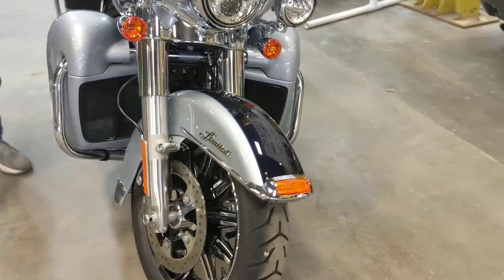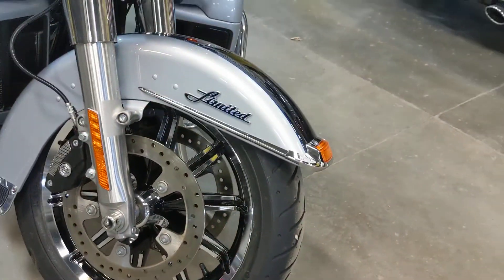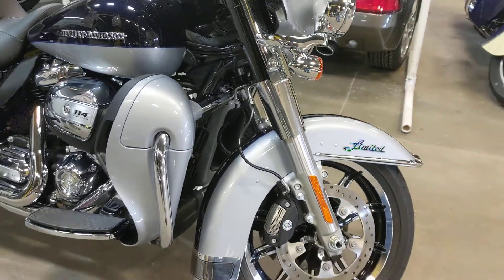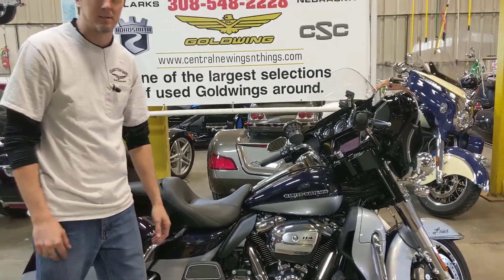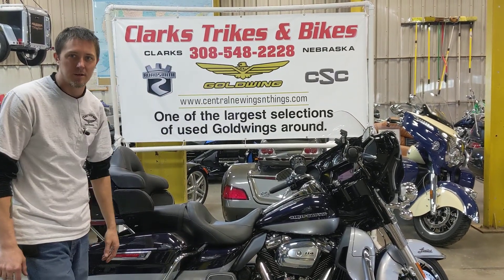The Limiteds do have ABS brakes standard, and it does have the liquid-cooled motor in it, so you have the radiators down below. This is a must-see, must-take-home machine — 2019 with 273 miles on it. Come see us down here at Clark's Trikes and Bikes, where if you can see the water tower, you can find us.